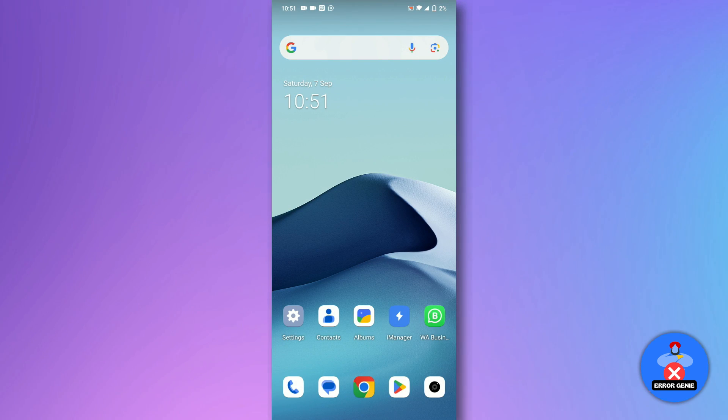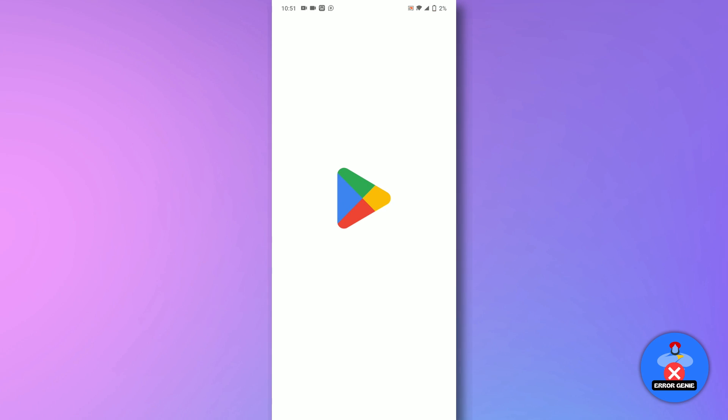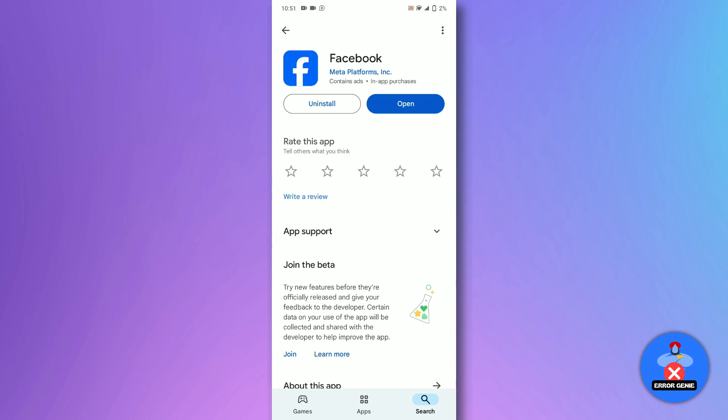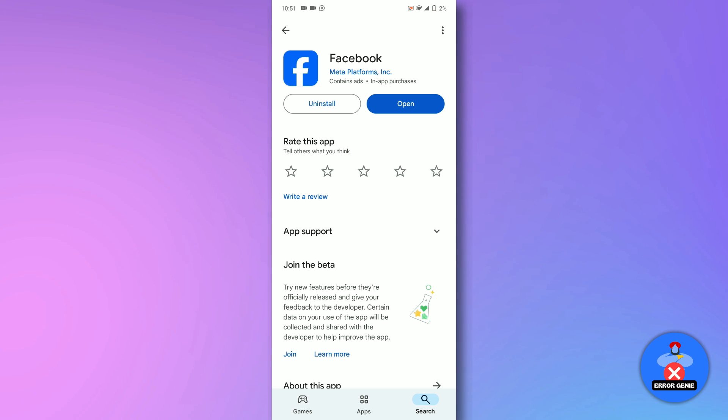Make sure your Facebook app is up to date. Visit the App Store or Google Play Store, search for Facebook and tap Update if an update is available.